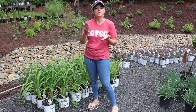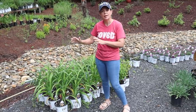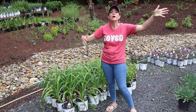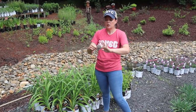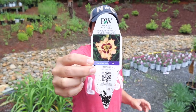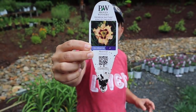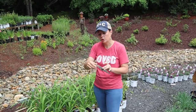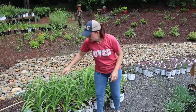Daylilies bloom at different times, just like any other flower. You'll have early bloomers, mid bloomers, and late bloomers, so if you can mix them together you'll have a great display of flowers for an even longer period of time. Tiger Swirl is an early bloomer. This next one is King of the Ages, which is a late bloomer — it's got those beautiful ruffled edges and a blend of colors. It will be in zones 3 to 9 and a little bit taller than Tiger Swirl.